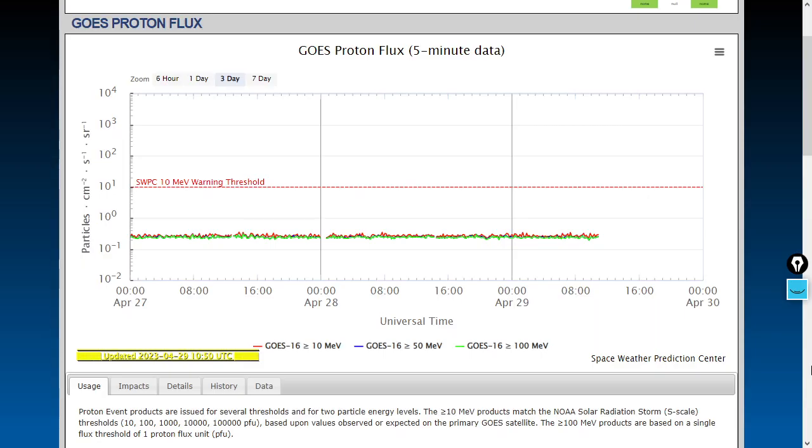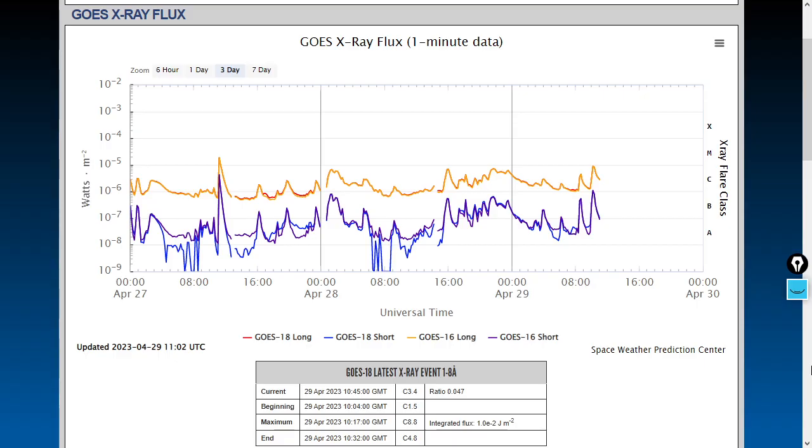Moving to energetic particles and flares: no spikes in the proton flux. The largest flare of the past 24 hours was almost an M-class flare — it happened while we did show prep once again, with solar activity kicking up while we create the content.